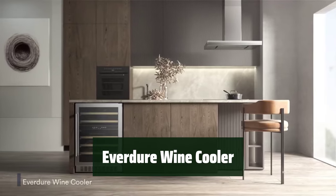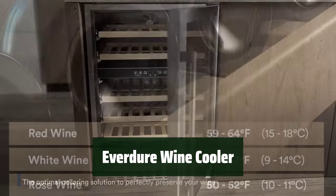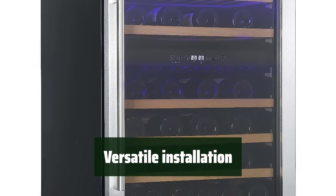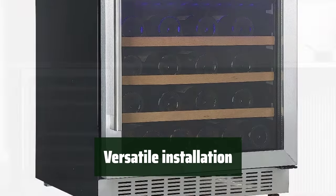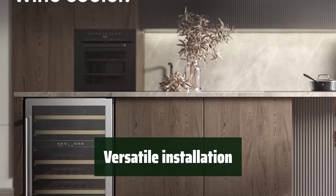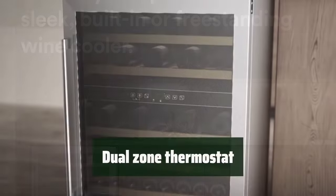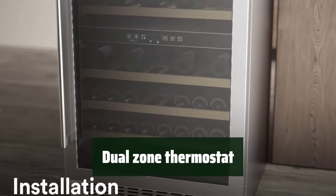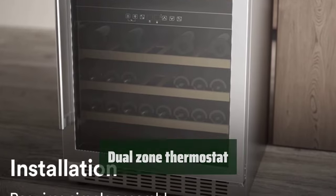Number 4. Keep your favorite bottles at the perfect temperature with a dual-zone thermostat and beechwood shelves for optimal wine quality protection. Install under a counter or use as a freestanding unit, making it perfect for any kitchen, outdoor entertainment space, or bar. Control the temperature of both upper and lower shelves, ensuring your wine is stored at the perfect temperature for any occasion.